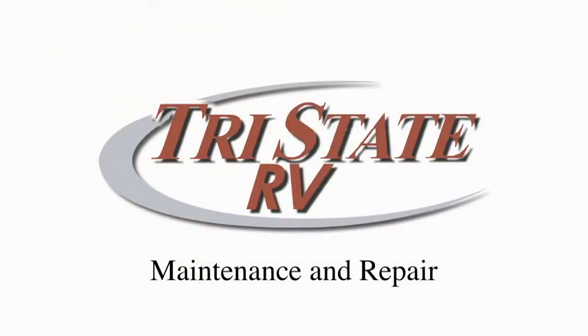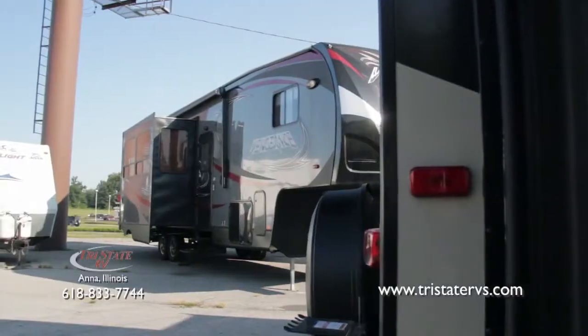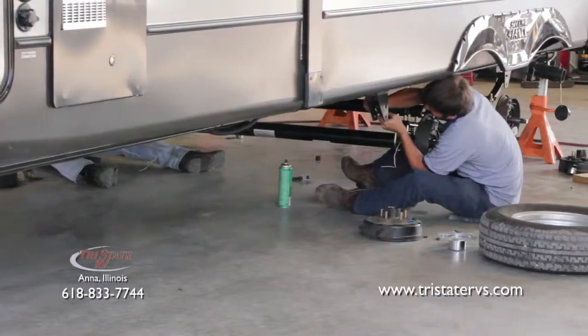Tri-State RV is your home for professional RV maintenance and repair. I like service work, I like taking care of what the customers need, listening to what's wrong with whatever's wrong with the unit and then trying the best way to fix it.